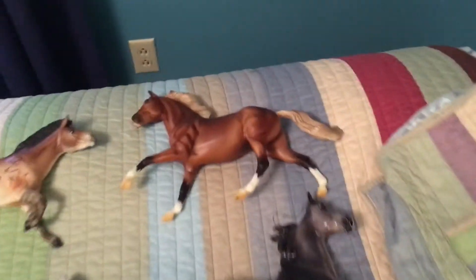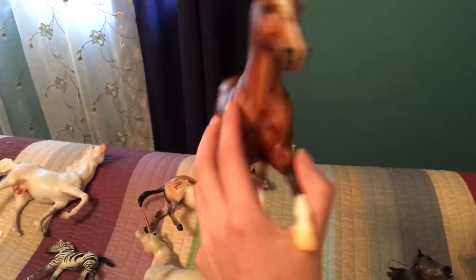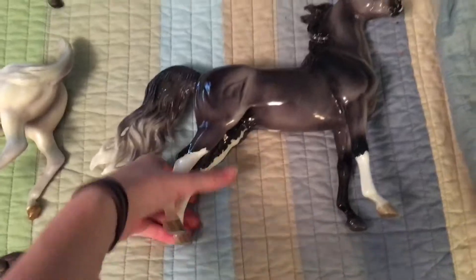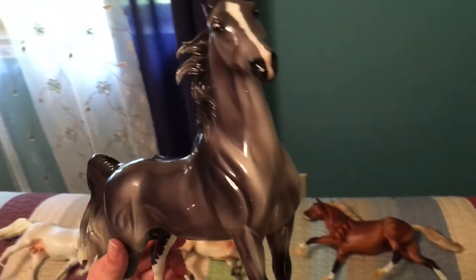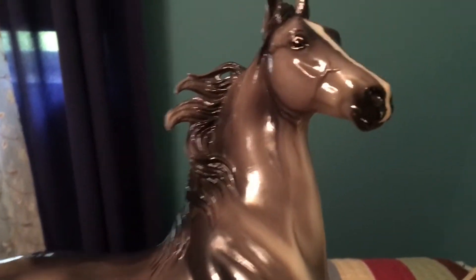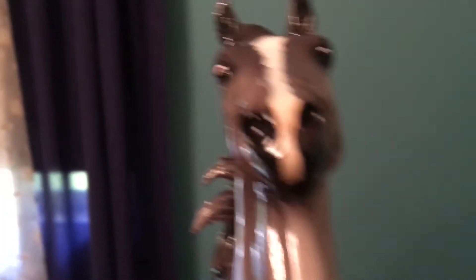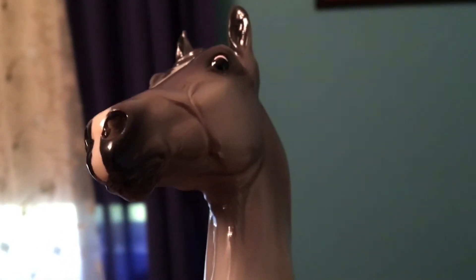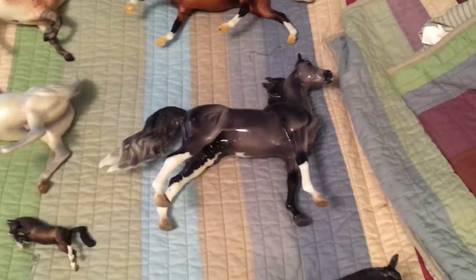Moving on to more light and gaited breeds. This is Apollo — Apollo 13 — he's my Morgan. Really lovely boy and he never lets me down as far as placings go. You guys would know him as the 2013 special run Ryman, but I actually call him Paranorman, like the claymation movie. And as you can see, he looks terrified of everything — we call him Paranorman simply because of those eyes. It just cracks me up every time.